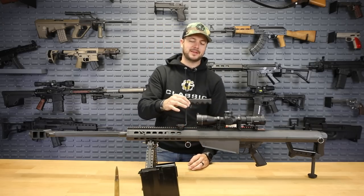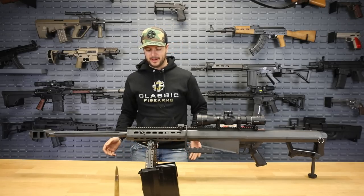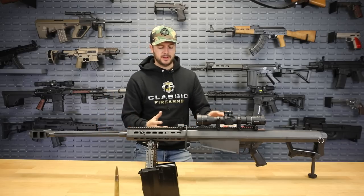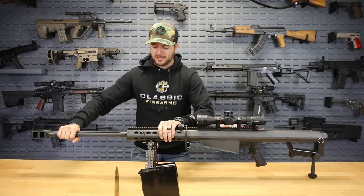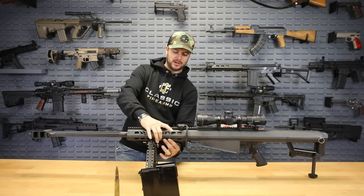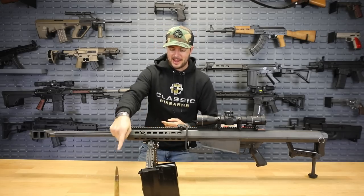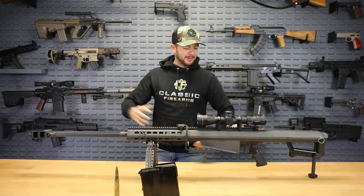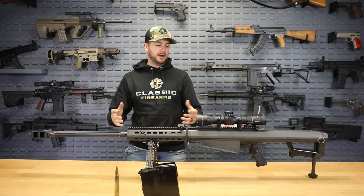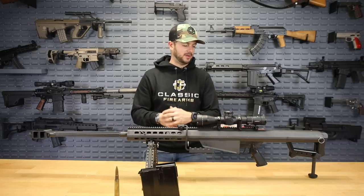Other cool things it comes with: a carry handle and a big beefy adjustable bipod. The entire operating system is neat — the barrel actually reciprocates. It's got two recoil springs under about 70 pounds of tension, so as you can imagine this guy puts out quite a bit of power. The M82A1 50 BMG, paired with the Leupold Mark V HD as our current giveaway, is an absolute beast of a giveaway.